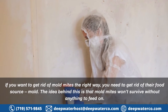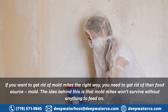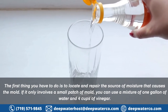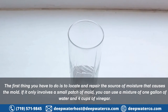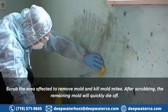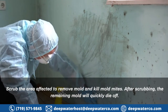How to get rid of mold mites: if you want to get rid of mold mites the right way, you need to get rid of their food source — mold. Mold mites won't survive without anything to feed on. The first thing you have to do is locate and repair the source of moisture that causes the mold. If it only involves a small patch of mold, you can use a mixture of one gallon of water and four cups of vinegar. Scrub the area affected to remove mold and kill mold mites — after scrubbing, the remaining mold will quickly die off.